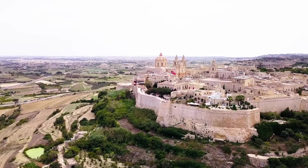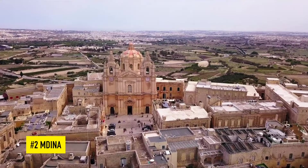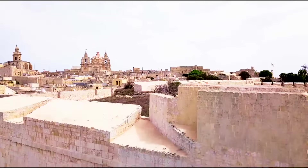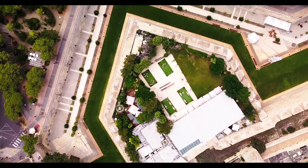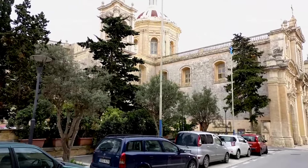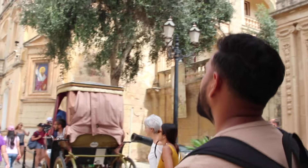Valletta wasn't always the capital of Malta, so at number 2 I'm going to show you the old capital — Mdina. Otherwise known as the silent city due to its fortified walls and strict vehicle restrictions, Mdina is a beautiful example of medieval and baroque architecture, and spending time here will be a lot more peaceful than other things listed in this video.